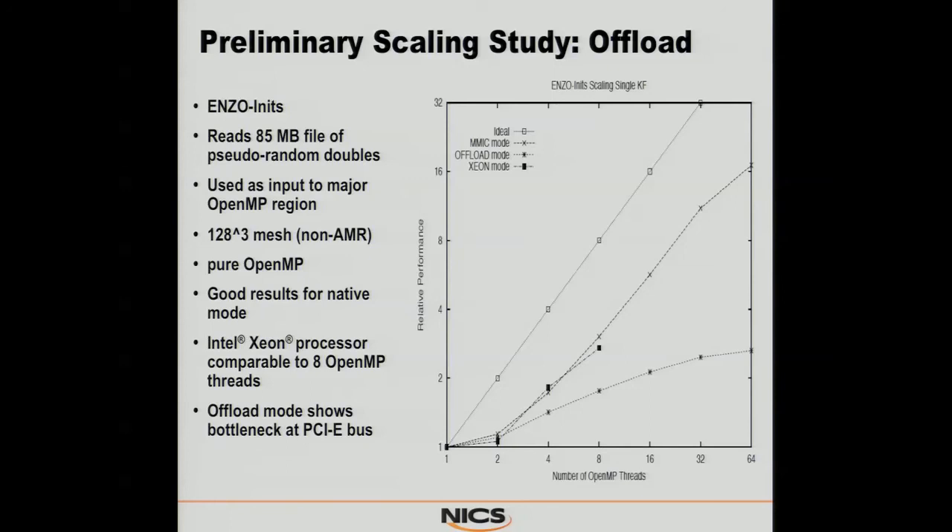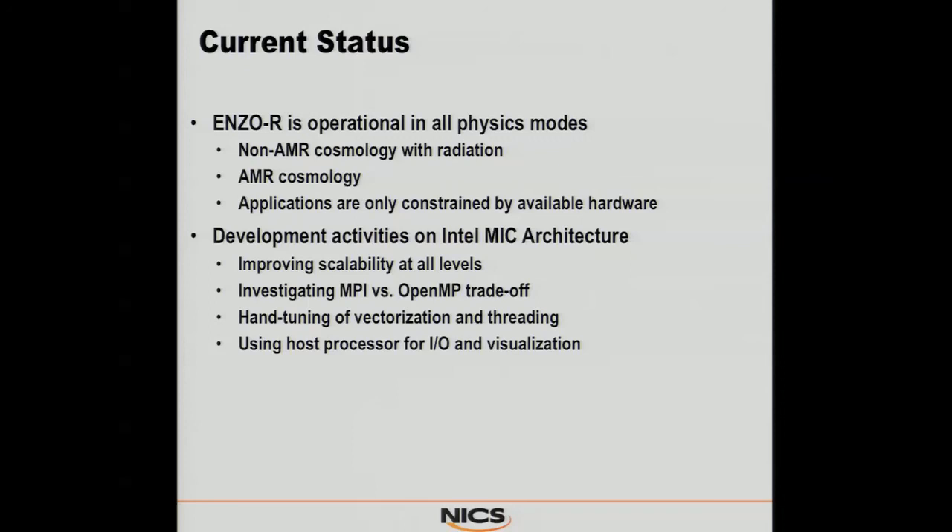He also looked at what he calls his EnzoInits code, which handles all of his pre-processing, initial conditions, and similar things. He ran it in offload mode. The native build does reasonably well, but the offload mode on the MIC doesn't do quite as well — because the computational intensity is a little too low on this pre-processing routine to really benefit from that degree of parallelism enough to compensate for the PCIe bus transfers. It's primarily data processing, so the data transfers end up eating up most of his performance there.